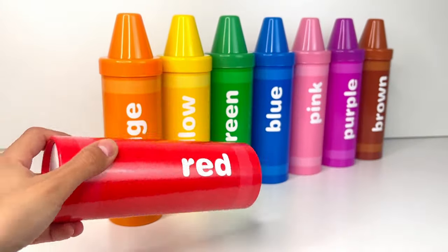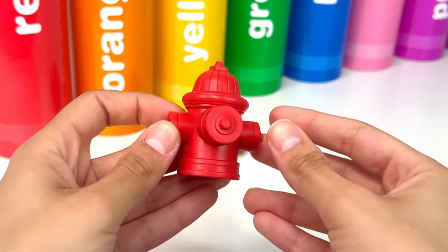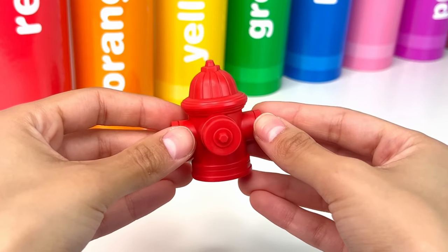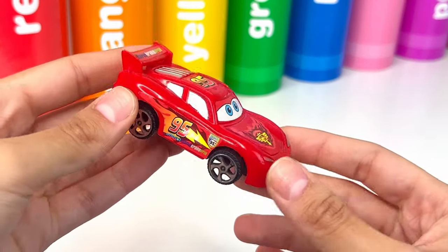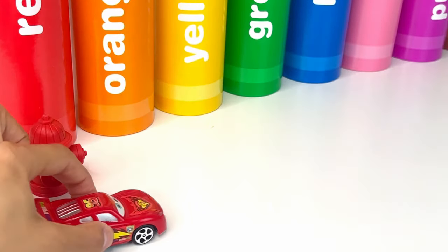I wonder what could be inside. First we have a red fire hydrant. A fire hydrant helps getting water to put out fires when there is an emergency. Next up we have a red car — it's Lightning McQueen, the speedy race car in the Cars movie. He's red and super fast.